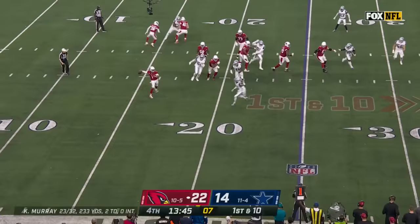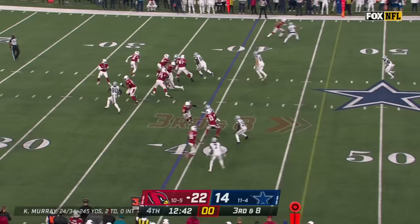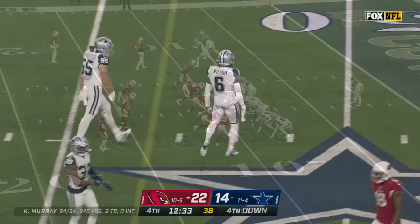Fake toss, fake handoff, throw to the sideline is perfect — caught by AJ Green for a quick first down for Arizona. Murray sneaks through and gets popped by Donovan Wilson — fourth down.